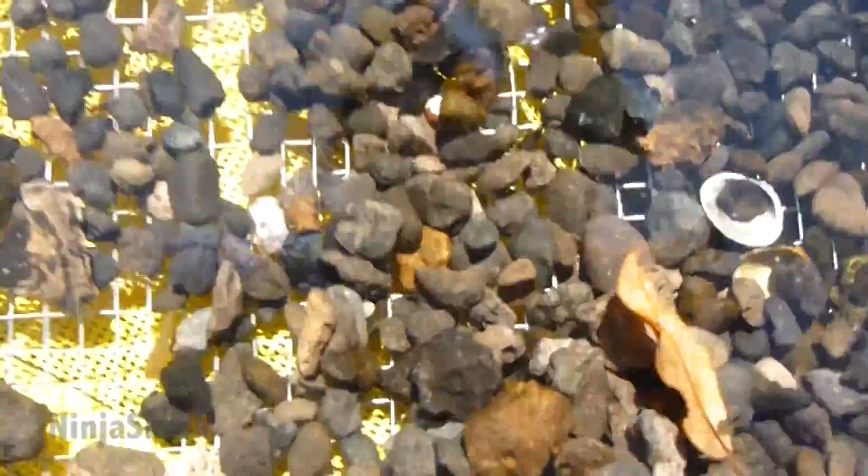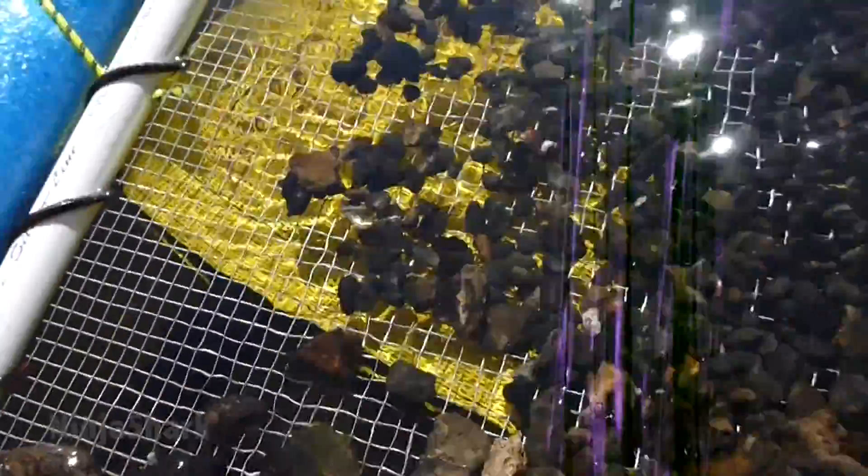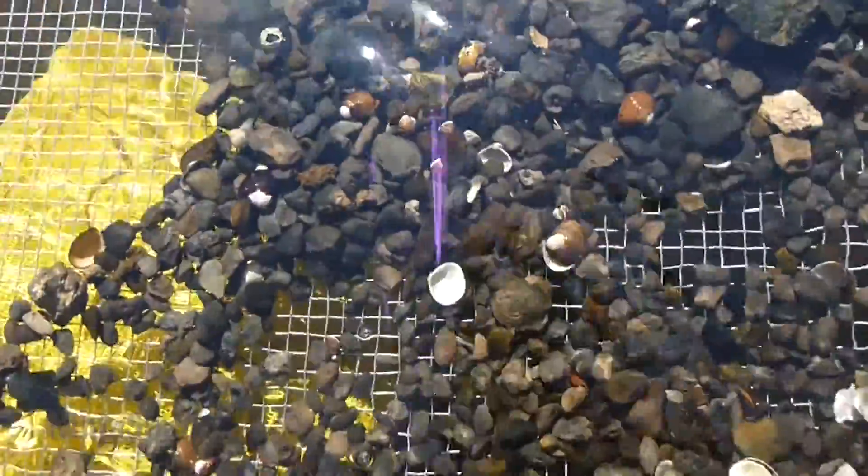Literally right after finding the graphite pencil, I found this beauty. It's a bull shark lower — one of the bigger ones I've found so far.